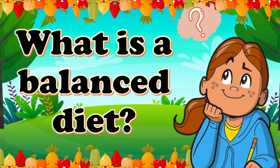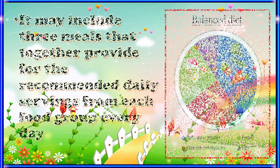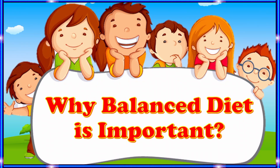What is a balanced diet? A balanced diet is a daily diet that gives our body the nutrients it needs to function properly. Nutrients are the substances in food that make us grow. It may include three meals that together provide the recommended daily servings from each food group every day.